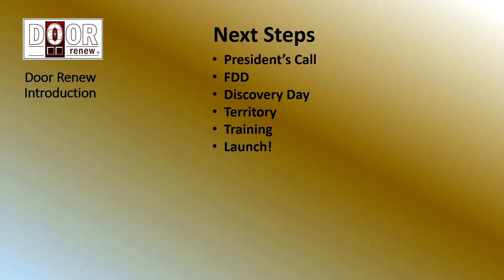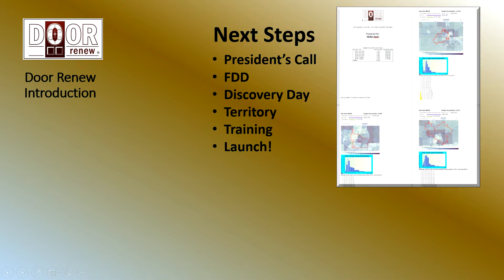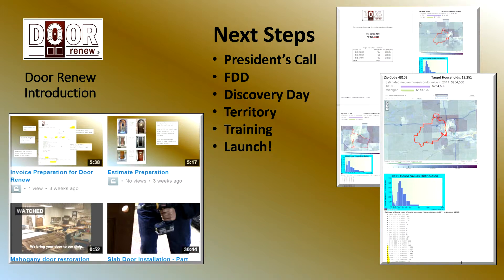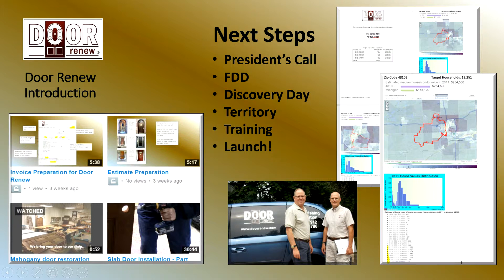Next steps — and you may have done some of these already. The first step would be to schedule a call with the president of Door Renew. My contact information is at the end of this presentation — I'll set that up for you. It's a chance for the president and founder to get to know you a little better, and for you to get to know him and find out more about Door Renew. Then you're going to want to get an FDD — franchise disclosure document — the legal documentation that you will want to review and perhaps have legal counsel review with you. Then schedule a discovery day, a chance for you to come in and visit our training center, meet the staff, and see firsthand how we do things. At some point, we'll start talking about territory and run demographics on that territory to make sure it will support a Door Renew business. Then we'll get involved in training — some of which is online, some at our training center — to get your business ready to launch and get you behind the wheel of your Door Renew van.